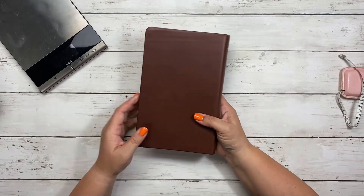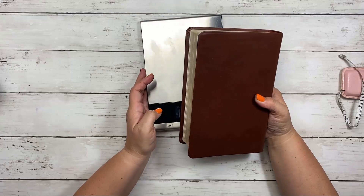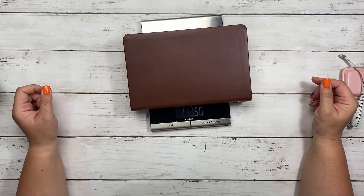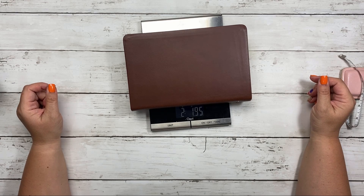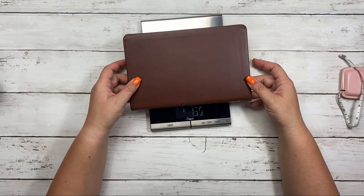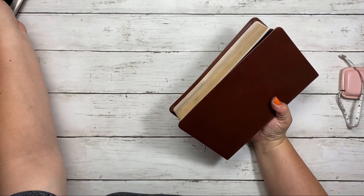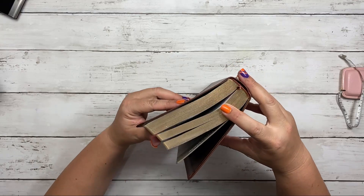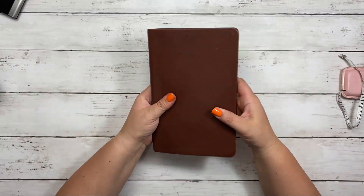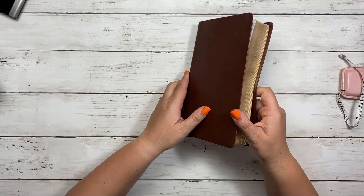Let's go ahead and weigh it for those of you who might be carrying it in a bag or a purse — sometimes it's nice to know how much these things weigh. This Bible runs about two pounds, two ounces. But yeah, it's a really beautiful Bible. Very high quality.